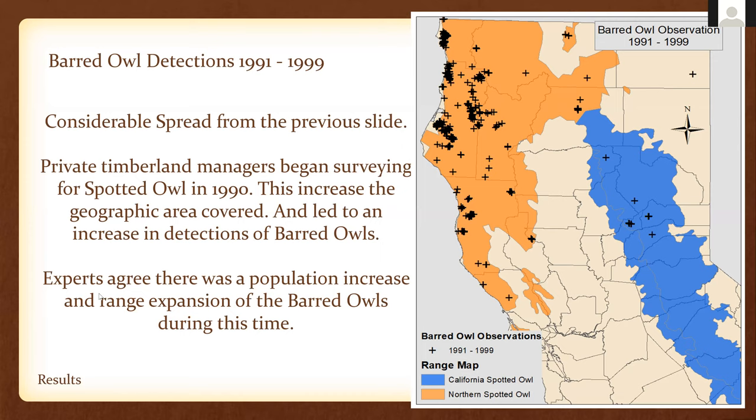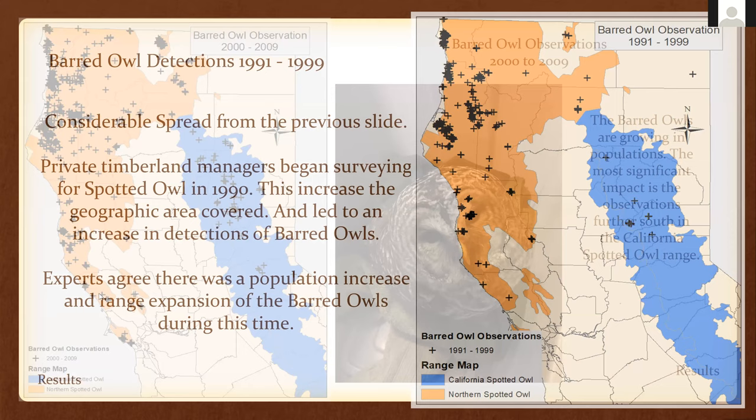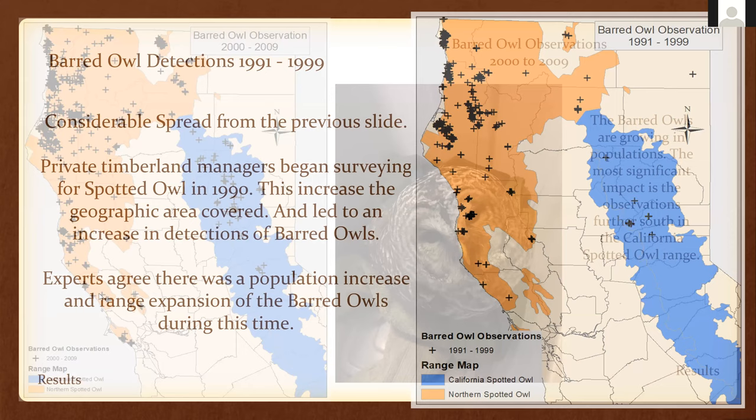Looking at the 1978–1990 map, barred owl observations are mostly along the northern California coast, with one observation in Shasta County near Lassen Park in the California spotted owl area. The 1991–1999 period shows considerable spread and more observations — this was when private timber managers began surveying, increasing the geographic area covered. A lot of private timberland is gated from the public, so this really increased detection. Experts agree the population increase was also real. There's also an observation in Eastern Modoc County, in an area where spotted owls would not live, showing barred owls are not very discerning.